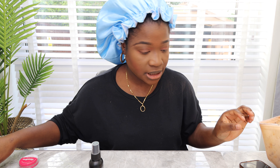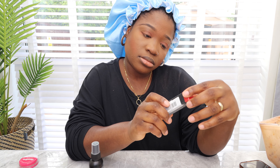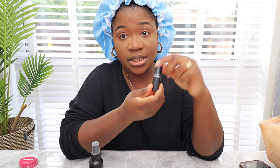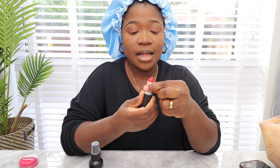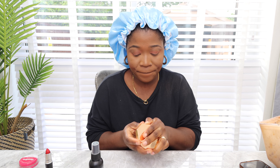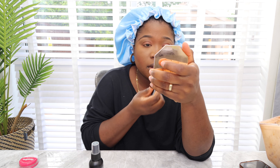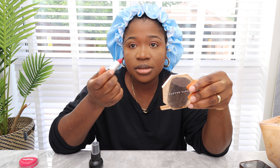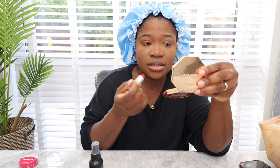MAC Ruby Woo — I'm so excited about this lipstick, I just hope it's nice. Let's see if it's nice. I tend to just put a lip liner and gloss on and that's done, but today I felt like doing something extra.